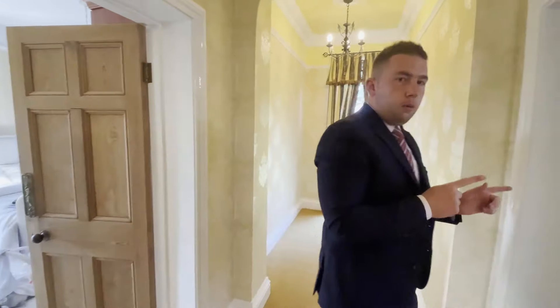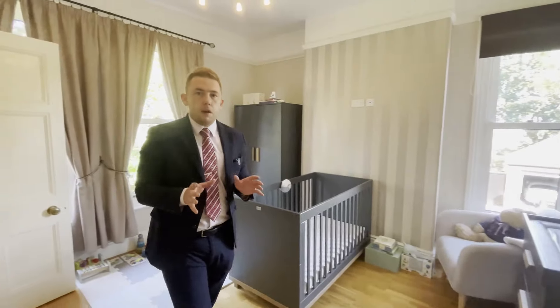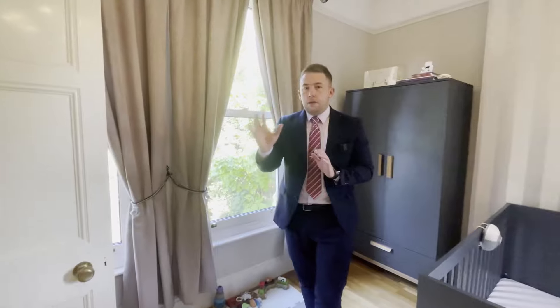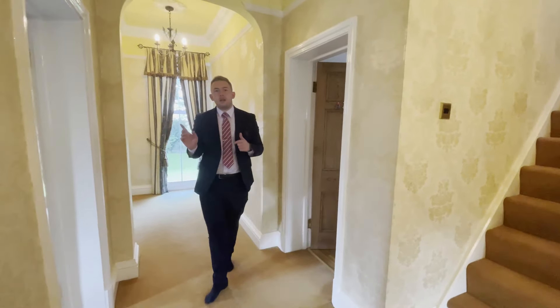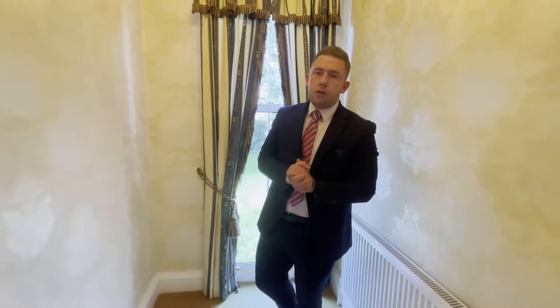Heading from the master bedroom to one of the other double bedrooms — probably the third bedroom — which also has an ensuite. Again we've got three sash windows allowing plenty of natural light, and a fantastic ensuite shower room. Coming back out, it's worth highlighting these landing windows — almost floor to ceiling, with views over the landscape garden. It really is a stunning feature of this hallway.